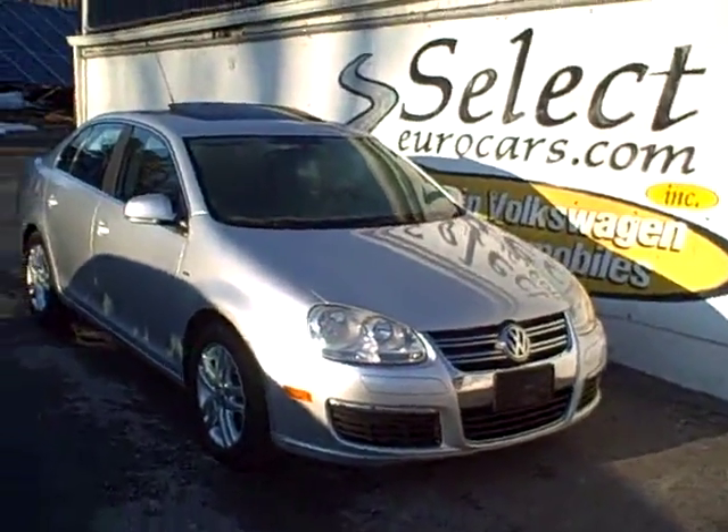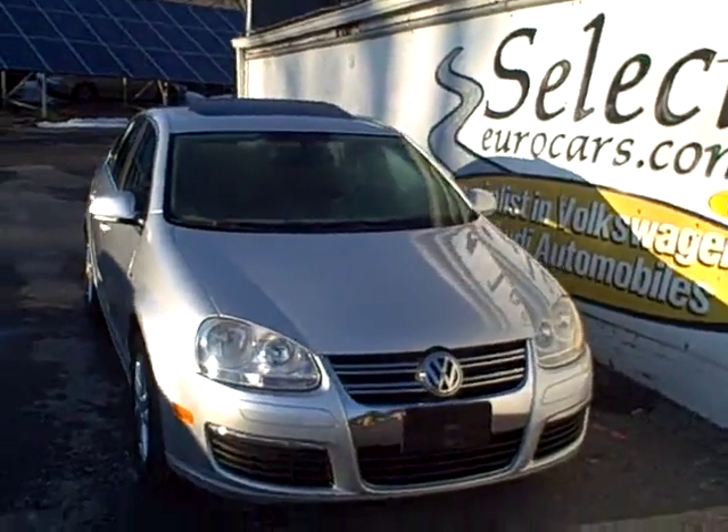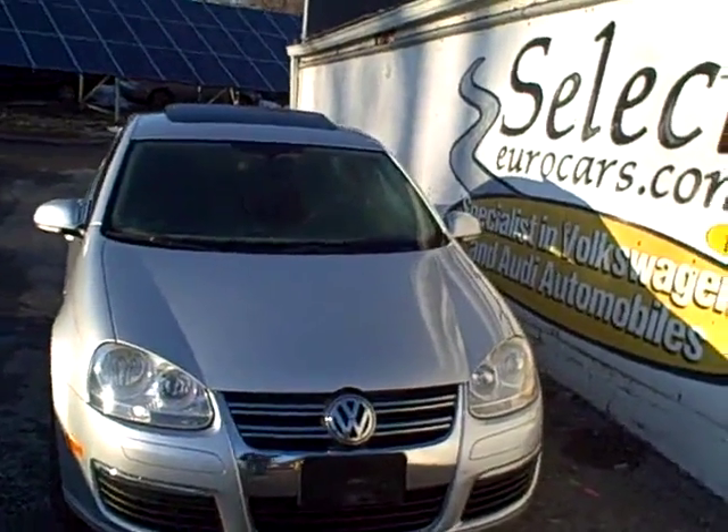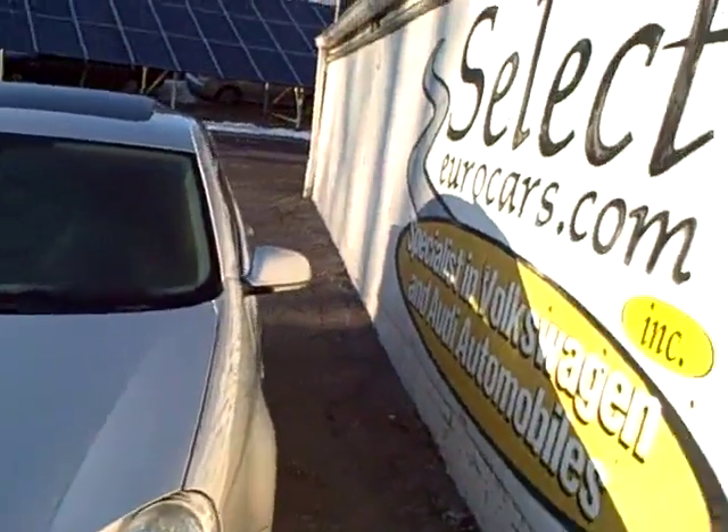2007 Volkswagen Jetta, Wolfsburg Limited Edition, five-speed, available here at Select Eurocars, where we've specialized in Volkswagen and Audi for over 34 years, and we're open seven days a week.